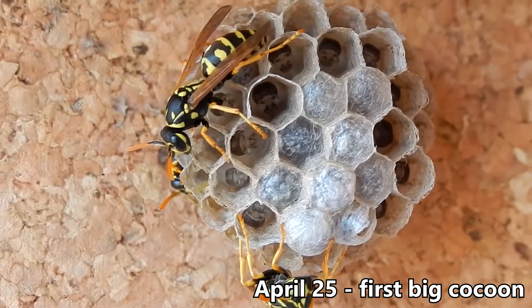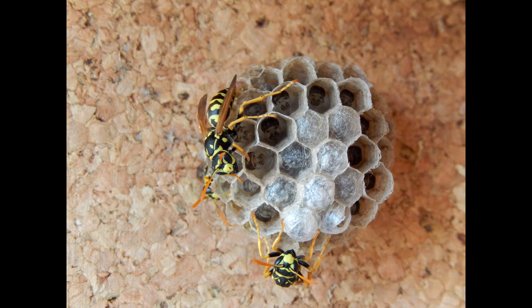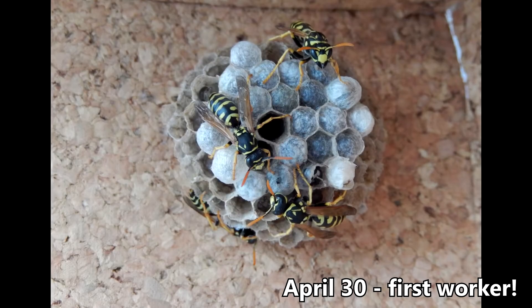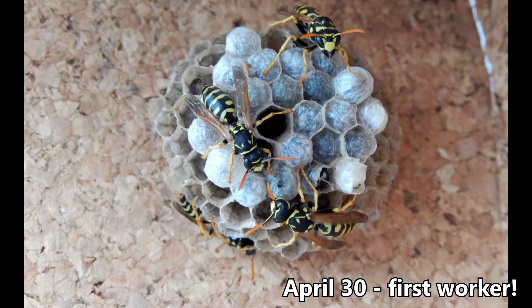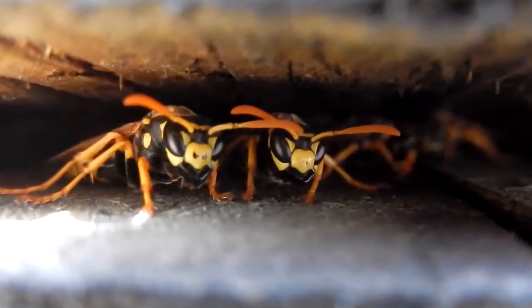On April 25th, the first large cocoon appeared, protruding from the nest about a centimeter. I didn't pay much attention to it. On April 30th, the first worker emerged from its chamber. And how to recognize her? At first glance, she has a smaller abdomen, otherwise she looks just like the queen.